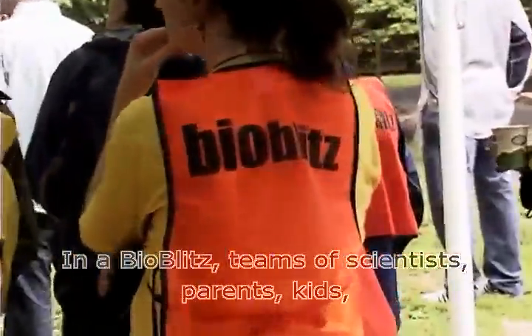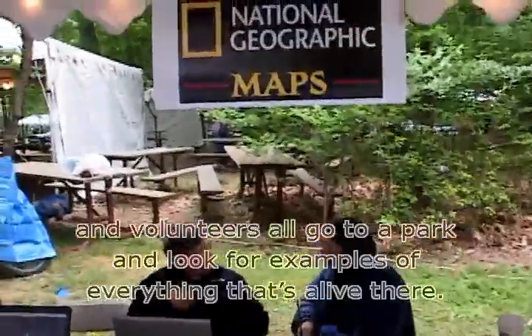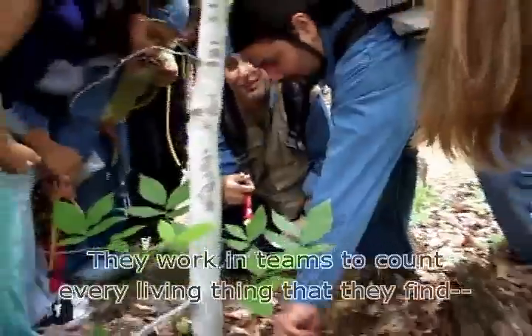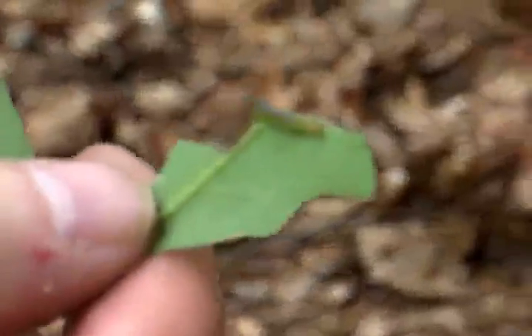In a BioBlitz, teams of scientists, parents, kids and volunteers all go to a park and look for examples of everything that's alive there. They work in teams to count every living thing that they find, from the big animals like deer and rabbits to tiny plants. But they only have 24 hours to do it.